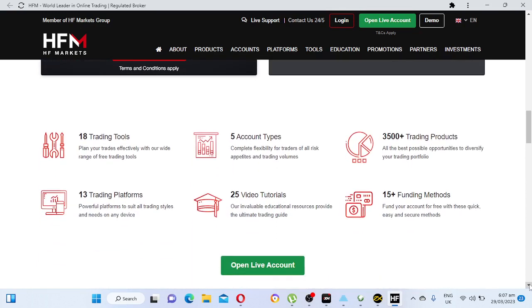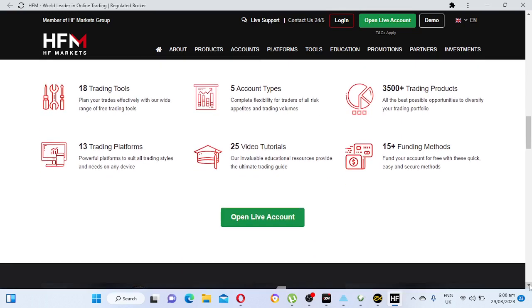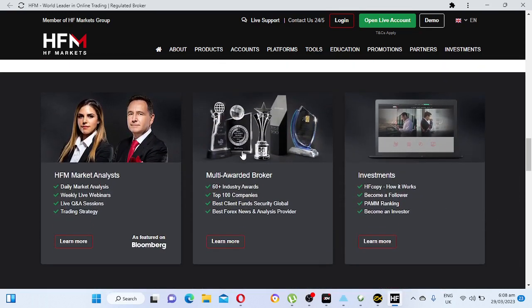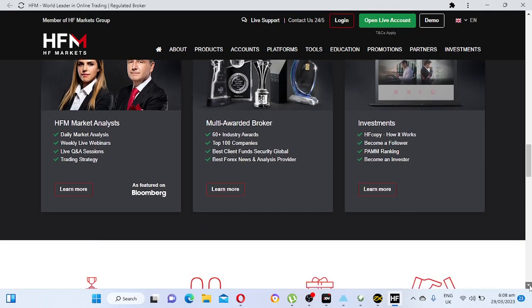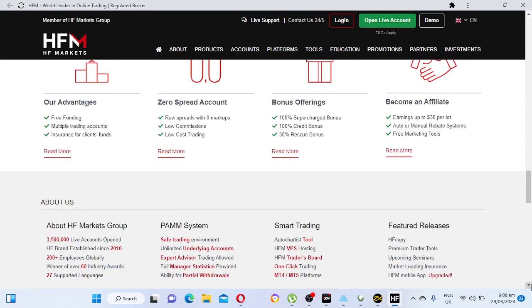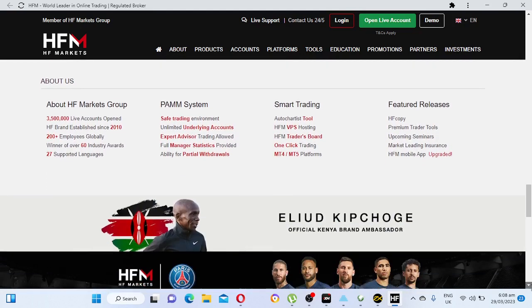On metals, oil is 0.11, gold is 0.34, silver, cotton, sugar, coffee, copper — their spreads are tight. On stocks and indices their spread is also tight: US30, Germany 40, UK100 are around 1.4. They have 13 trading platforms available. These are the major awards they have won. You can go on their website or check the link down below to learn more. HFM is a regulated broker.